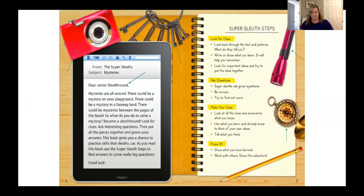Being a sleuth involves several steps. Take a look at these steps with me. I notice the steps are divided into four parts: look for clues, ask questions, make your case, and prove it. When you look for clues, you look back through the text and pictures — that really makes me think of something we do every day. Super sleuths ask questions: when you're reading, can you stop and ask questions about what you're reading? Make your case — I think it means you're trying to prove what you think by going back to the text and finding evidence. And prove it: show what you've learned. You could even work with others to share your adventure.